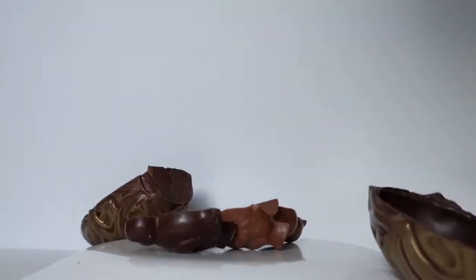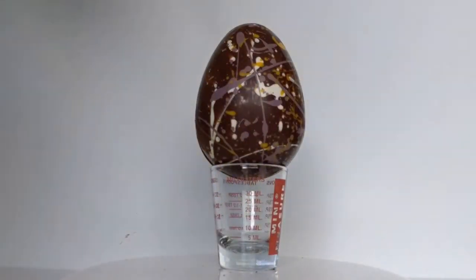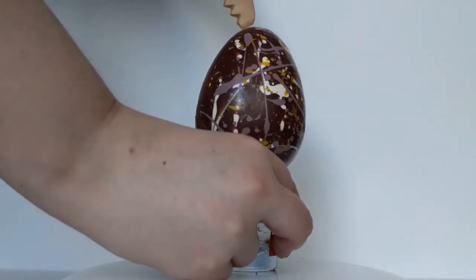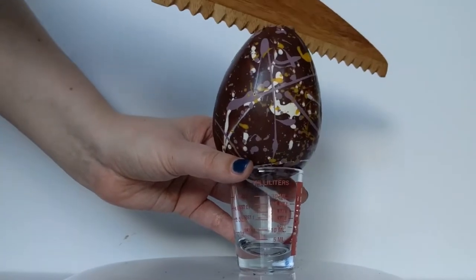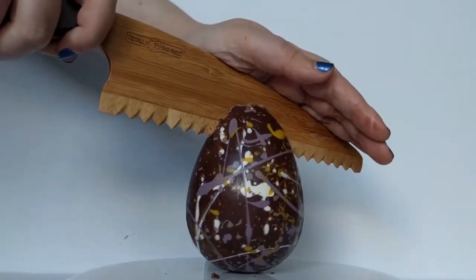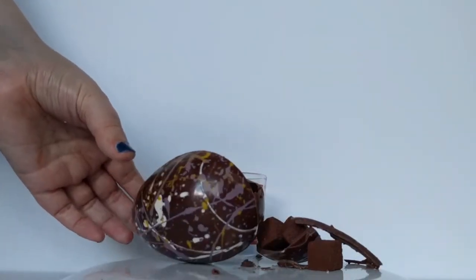Round two. Since you don't have a meat tenderizer, let's try a wooden blade. That works.